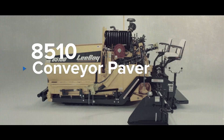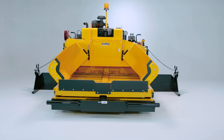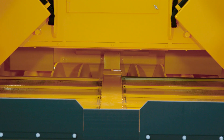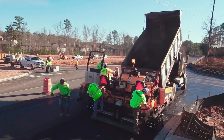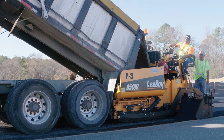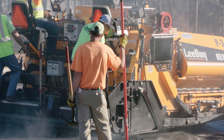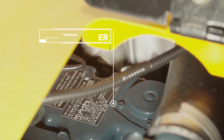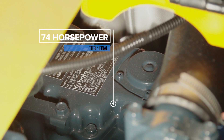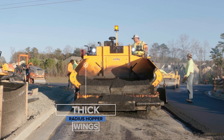The 8510 delivers precise asphalt placement resulting in a flawless mat. This unit embraces a large material receiving hopper and the widest conveyor system in the industry, making it a staple among commercial paving contractors. The 8510 is similar to the 8500 but geared more toward higher production jobs. This paver is powered with a robust 74 horsepower tier 4 final engine. The receiving hopper remains seven and a half tons but features thick radius hopper wings.